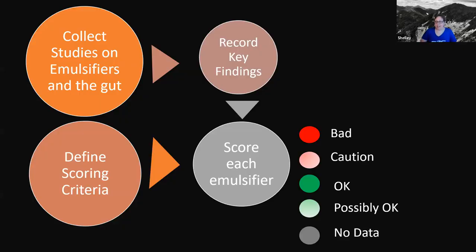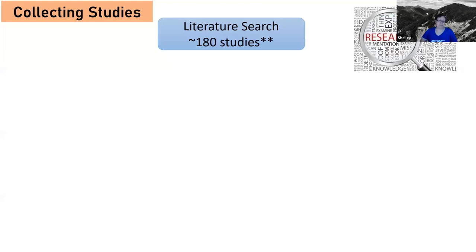So this is my strategy: collect studies on emulsifiers and the gut, then define some sort of scoring criteria, and record the key findings. I started off with a literature search — it's not a systematic review, but key searches in PubMed or Google Scholar using keywords like 'emulsifier and gut,' 'emulsifier microbiome,' 'emulsifier intestinal permeability,' and things like that. Then I cherry-picked the most relevant studies from those search results. This is not an exhaustive list, but a starting point. I initially identified about 180 studies that looked really relevant, then looked for PDFs — about 75 had PDFs available.